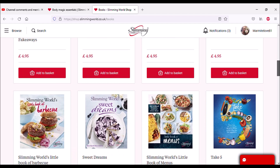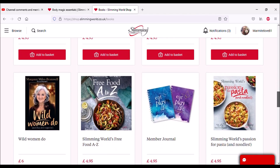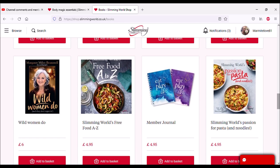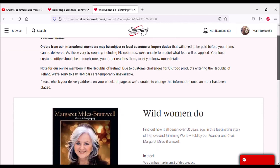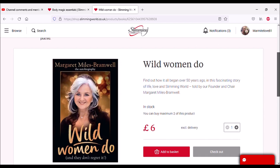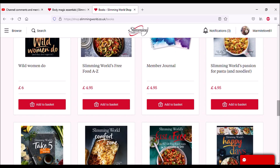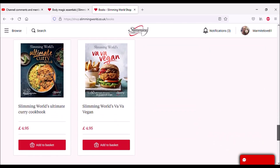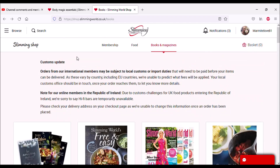There's Fakeaways, Veggie Deluxe — I think we actually have most of these recipe books; we've picked them up along the way. Take Five and other recipe books. There's a member journal, which is like a food diary. Wild Women — what's that? I think it's Margaret Miles-Bramwell's story — the founder. 'Find out how it began over 50 years ago in this fascinating story of life, love and Slimming World told by Margaret.' Very interesting. And the new Viva Vegan book.